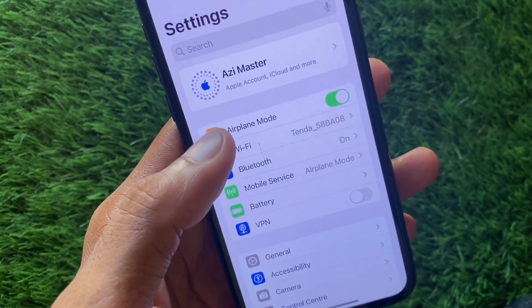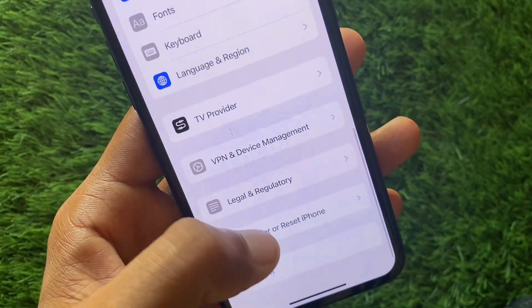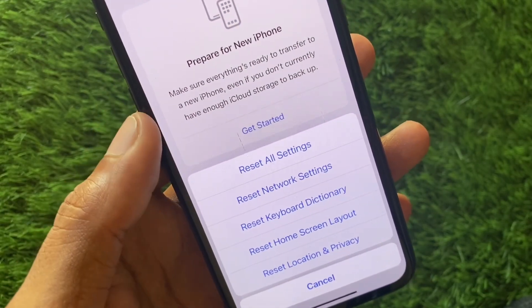You can easily fix this. First of all, you need to open your Settings, scroll down, click on General, and from here you have to click on Transfer or Reset iPhone. Click on Reset and you need to reset your Network Settings.